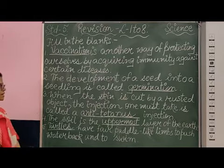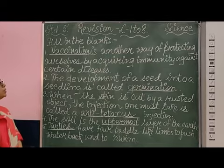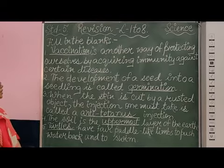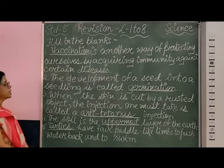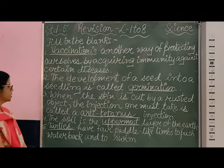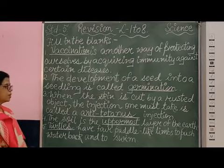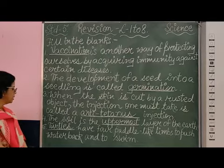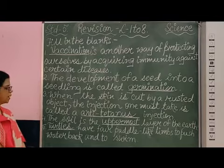So these are the answers: Vaccination is another way of protecting ourselves by acquiring immunity against certain diseases. The development of a seed into a seedling is called germination. When the skin is cut by a rusted object, the injection one must take is called anti-tetanus injection. The soil is the uppermost layer of the earth. Number five: turtles have four paddle limbs to push water back and to swim.